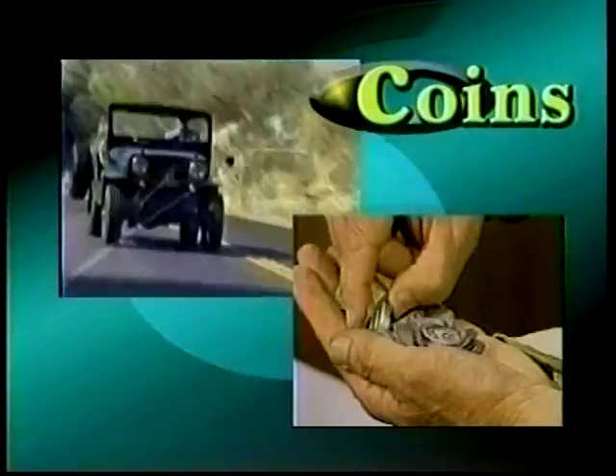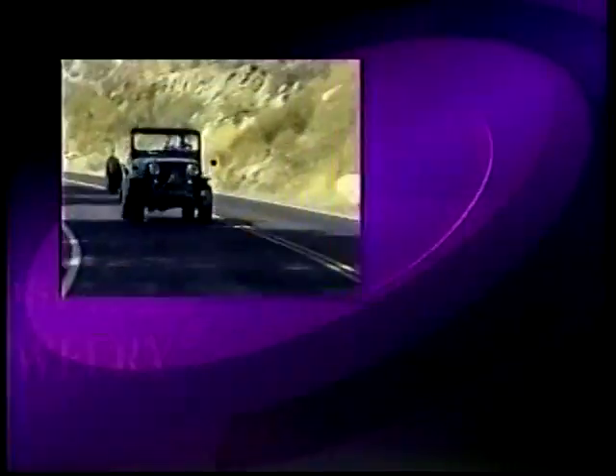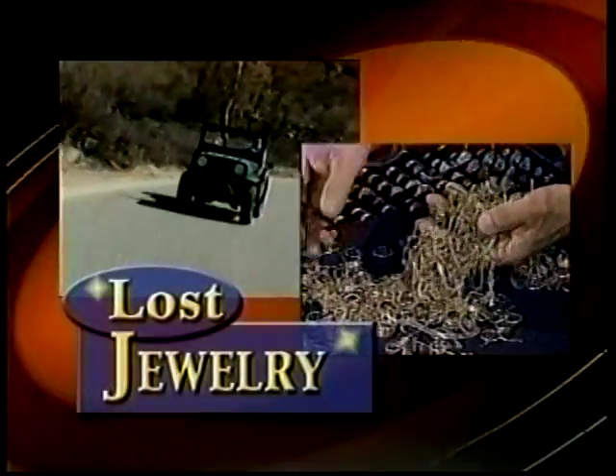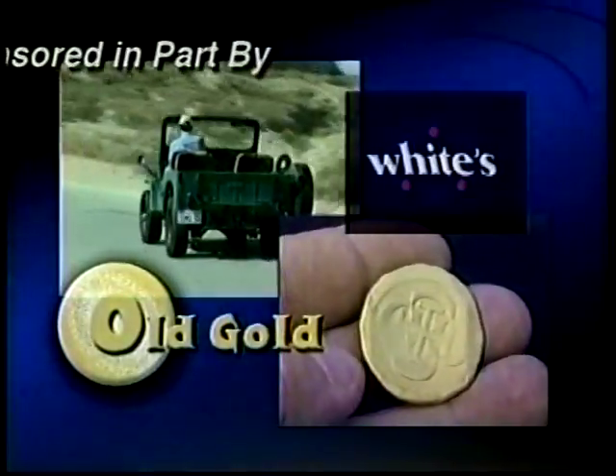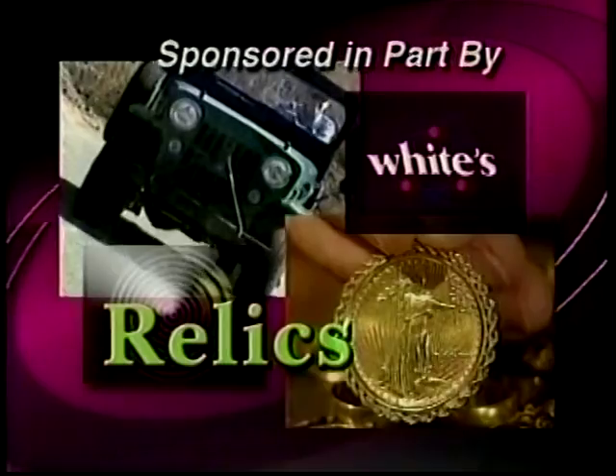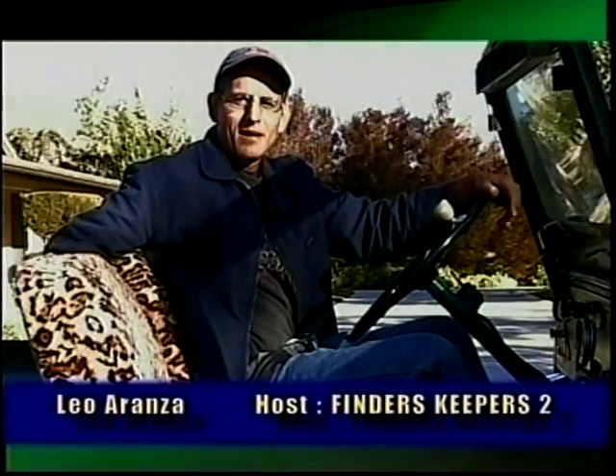Time for Finder's Keepers, the most exciting new program on television. Sit back for the next half hour and explore the interesting and exciting world of metal detecting. Finder's Keepers is brought to you in part by White's Electronics, makers of a complete line of metal detectors for every metal detecting search. Hi, I'm Leo Ronza and welcome to Finder's Keepers.